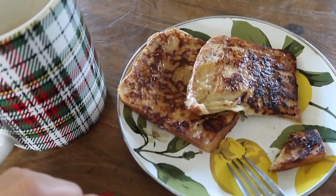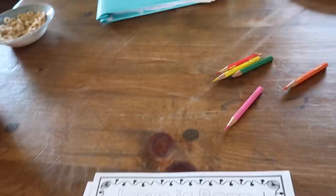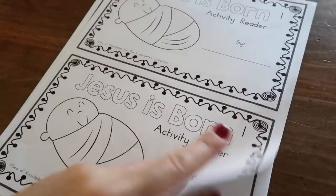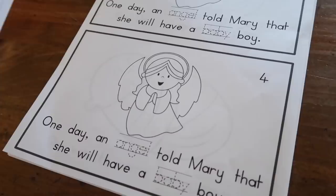We just went on a hunt to find our little preschool folder where I keep all these things. They were in a closet that they're not normally in. But we're going to do this activity reader. There are two pictures on each page, so Lara and Luke can both make one. We'll cut it out, they'll practice writing the letters, and we'll make a cute little nativity book.